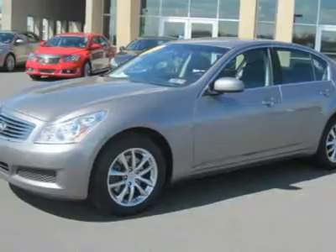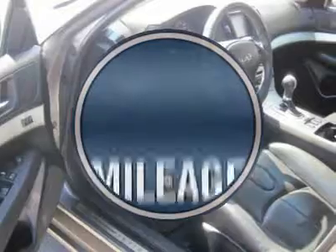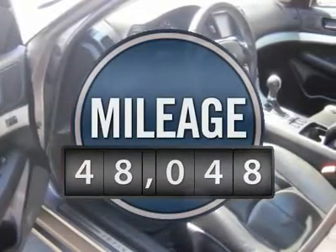Rear-wheel drive offers handling response that front-wheel drive cars can't usually match. This vehicle has less than 50,000 miles.